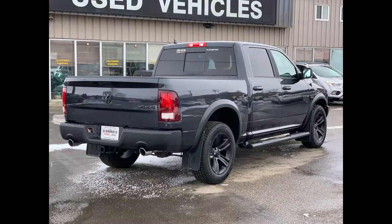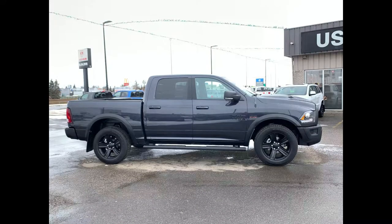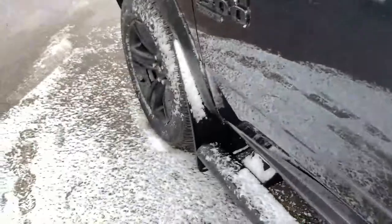This unit is equipped with all sorts of great technology, including the Technology Package, the Electronics Convenience Group, the Remote Start and Security Group, and more. We're going to take you through this quickly, but if you have any additional questions please don't hesitate to give us a call. The remote from the factory includes unlock, lock, remote start, and a panic button.